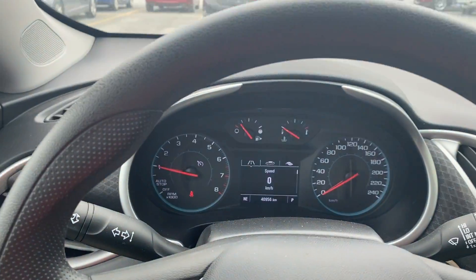All in all, a beautiful looking vehicle. Very good on gas. Affordable payments. And very stylish.